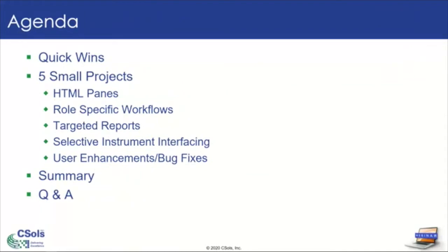The agenda for today is: I'll go over what I mean by a quick win, and then we'll discuss five small projects that can be leveraged as quick wins, including HTML panes, role specific workflows, targeted reports, selective instrument interfacing, and user enhancements and bug fixes. I'll wrap everything up at the end with a summary before we dive into the Q&A.